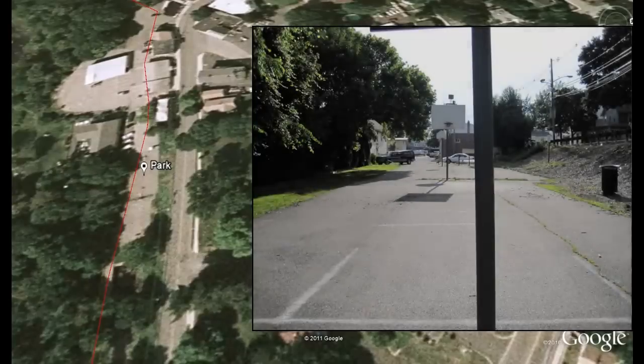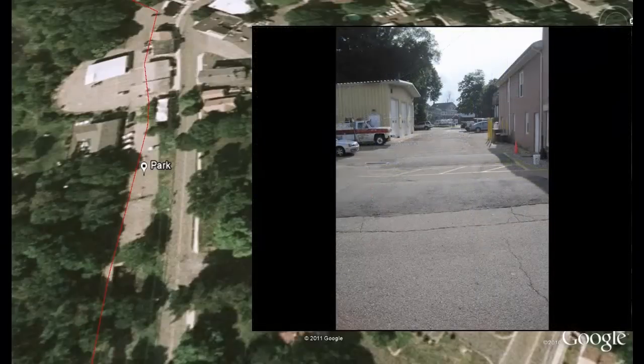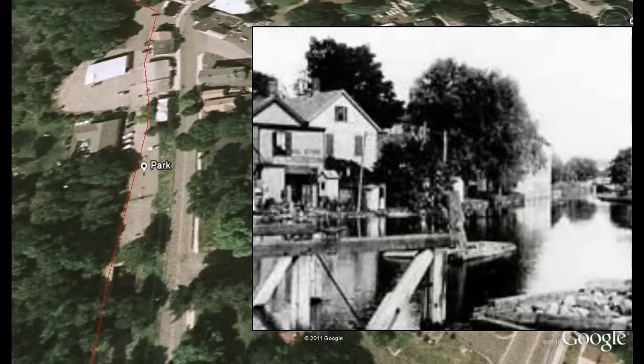This small park used to be a large, water-filled basin. Canal boats would wait in this basin for the lock behind you or for the canal plane directly ahead. Many of the buildings on your right were canal stores and depots built on the edge of the basin.